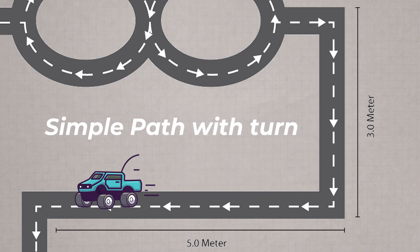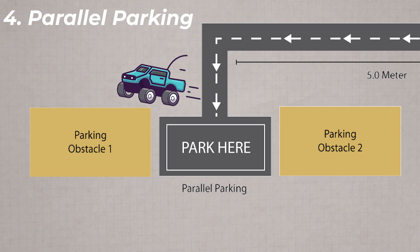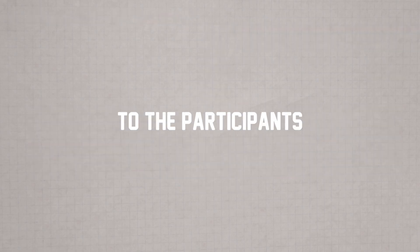The five-meter path at a 90-degree right-hand turn leads towards a parking spot. In the parking spot, you need to park your car between two obstacles in a parallel parking fashion.